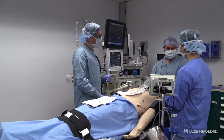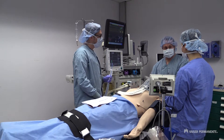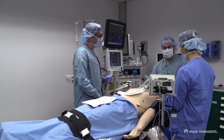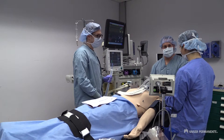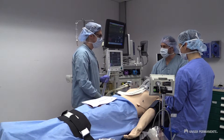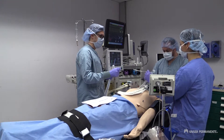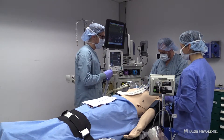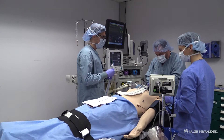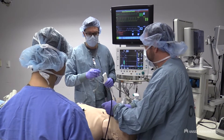Why don't we do one more attempt — in an effort to not traumatize the airway anymore, if we're unsuccessful on this next GlideScope attempt, what do you think about awakening the patient and doing an awake fiberoptic? Sounds like a good plan, Jeremy. Alright, back up at 100%. Bougie ready.